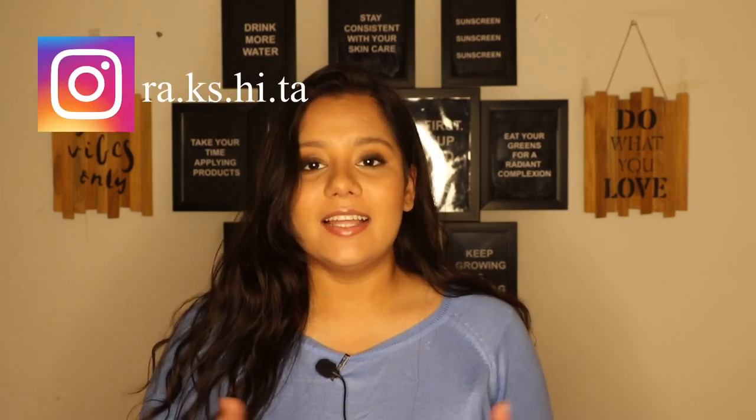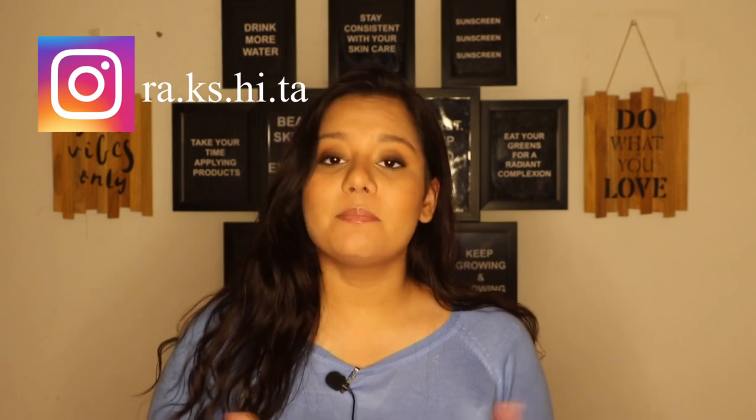Hey guys, welcome back to my channel Clear Hue. If you are new here, Namaste. My name is Dr. Rakshata and this channel is all about skincare, wellness and makeup. So if any of these interest you, don't forget to subscribe.